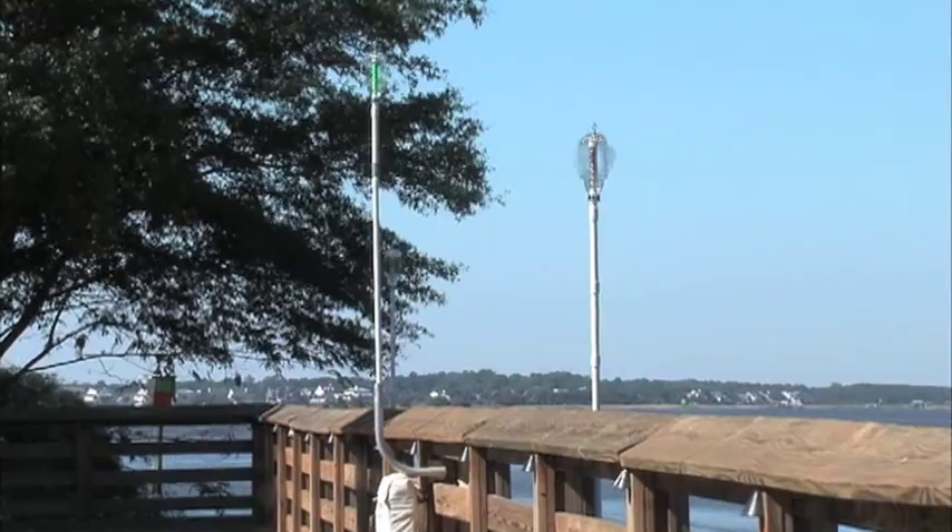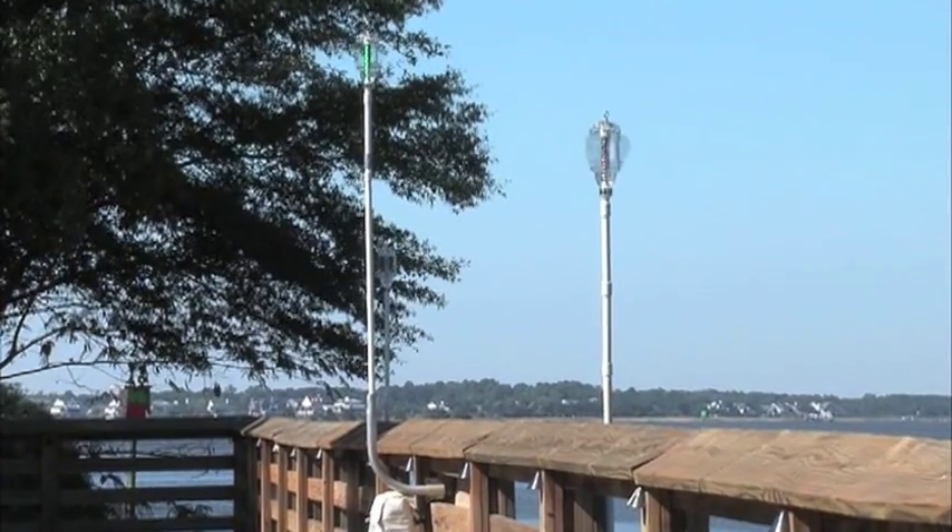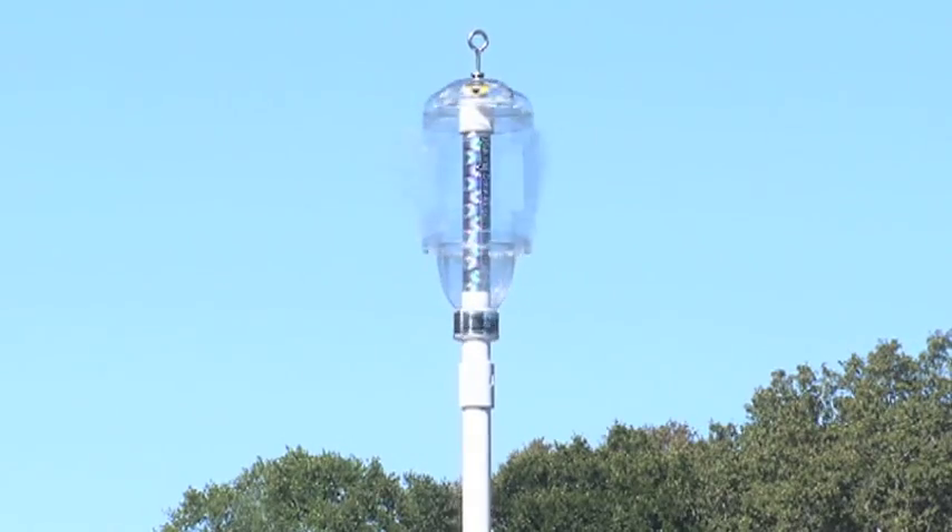This is the Whirlybird Repeller. It spins and wobbles and reflects light to keep birds off of boats and docks and other areas. It's a simple, safe and effective solution to the nuisance bird problem.